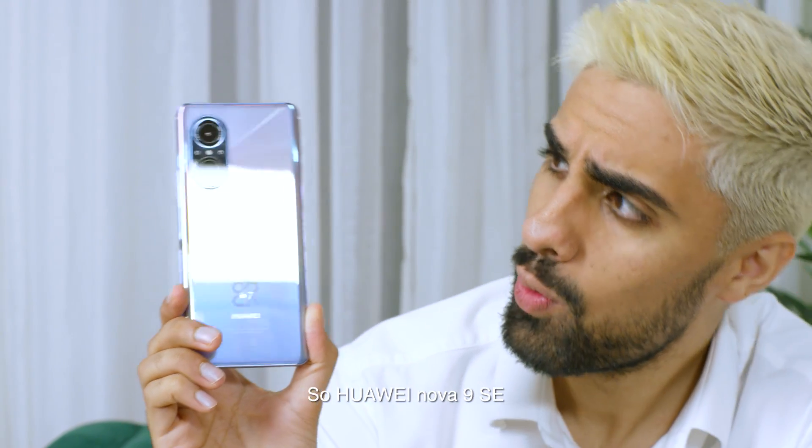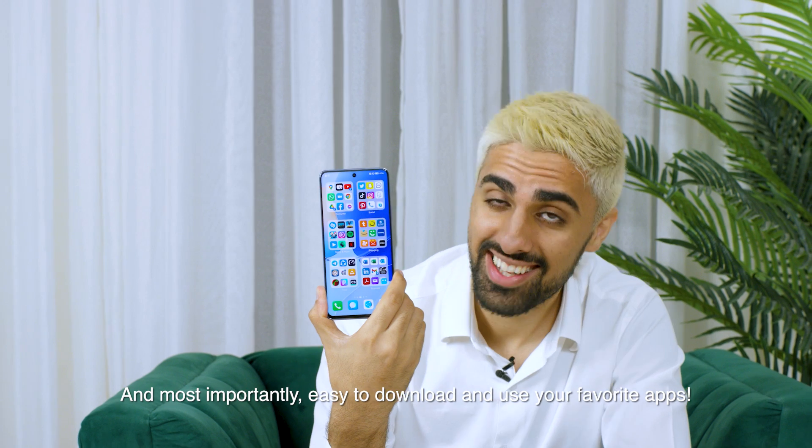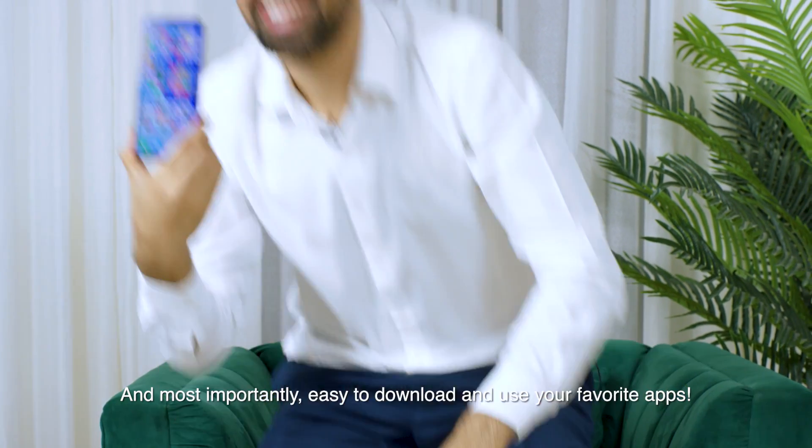So Huawei Nova 9 SE: beautiful trendy design, super high-res 108 megapixel camera, super fast 66 watt supercharge. And most importantly, easy to download and use your favorite apps.